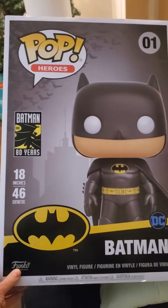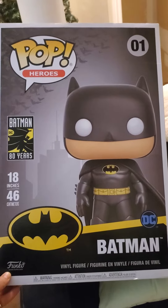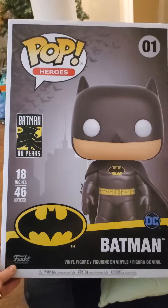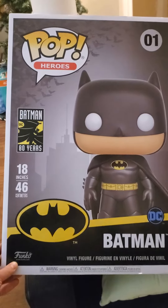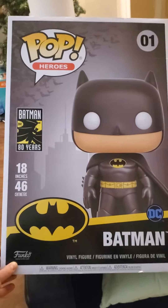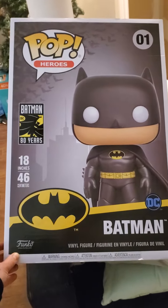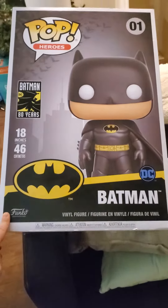Hey everybody, Batman collector here doing a little addition — I haven't done one in a while. I got this for Christmas: an 18-inch Funko Pop Batman. I'll be doing a few other videos to show some of the additions to the Batman room, because there's been plenty of additions — comic statues, Legos, a whole bunch of stuff — but I just wanted to show you this one.